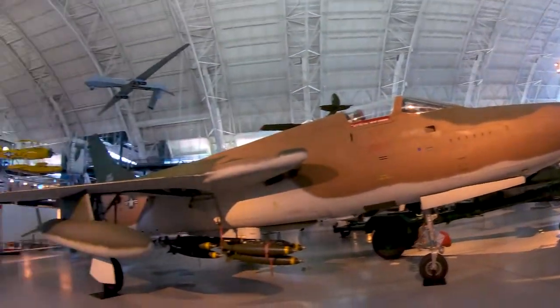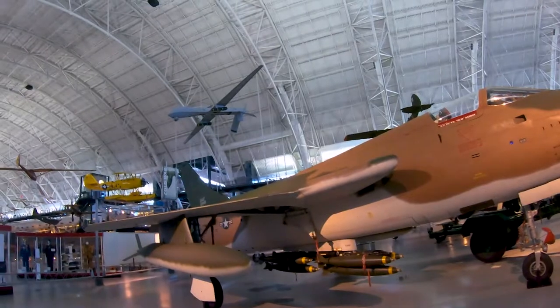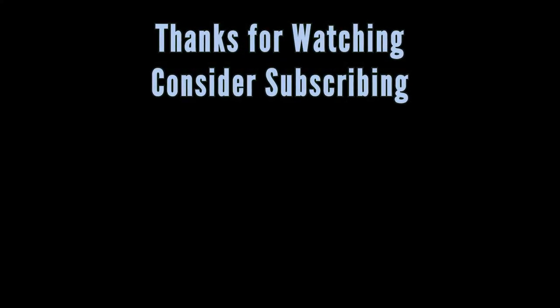Thanks for watching. If you're here just for this type of video, thanks for watching. If you like coasters, thanks for watching even more. This has been Alex for The Coaster Spot — like, comment, and subscribe, and we'll see you next time.